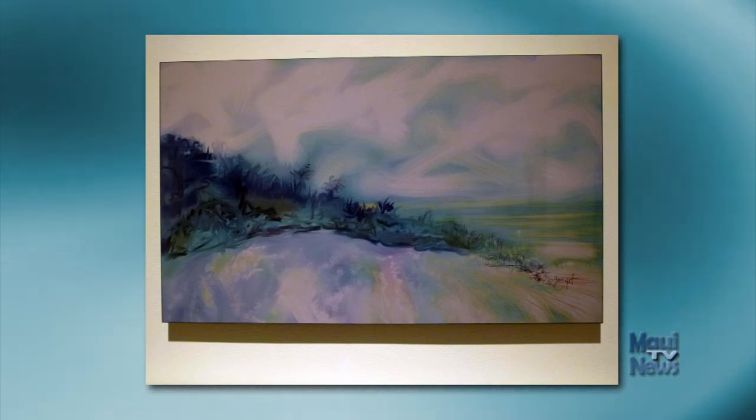Tom Fought has fought back from serious illness and has been exploring a new medium — an iPad — the image from which he prints on aluminum. Here he has depicted an impressionistic reflection of Hamoa Beach.